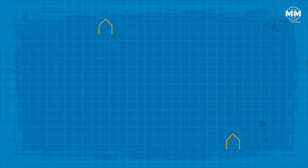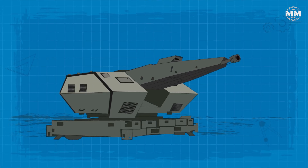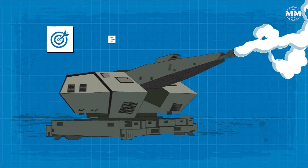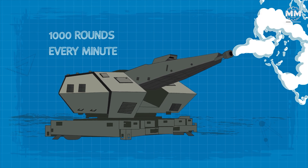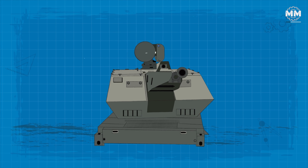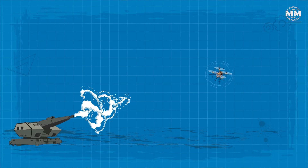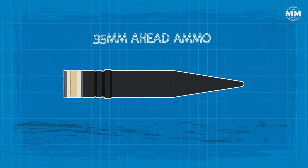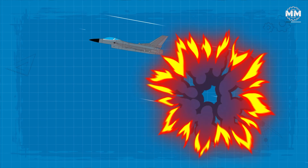Up to four Oerlikon Revolver Guns Mark III — from the same lineage as those in the German Bundeswehr's Mantis system — are remotely controlled. Based on the mission's specifics, up to four Revolver Guns Mark III can be operational. These unmanned units pack both accuracy and high firepower, discharging up to 1,000 rounds every minute. They're equipped with their own sensors, like tracking radar and cameras, and can autonomously tackle targets assigned by SkyMaster. Their unique 35mm A-Head ammo ensures they can neutralize even minuscule threats.